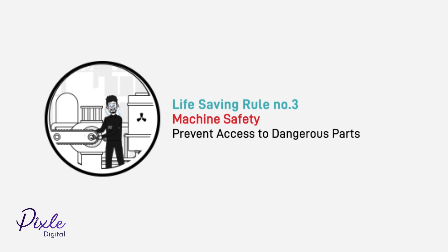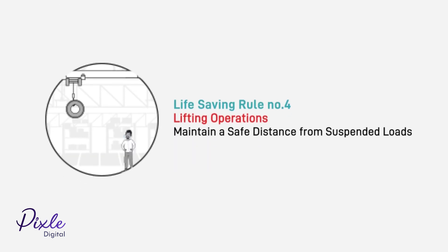Machine safety: prevent access to dangerous parts. Lifting operations: maintain a safe distance from suspended loads.